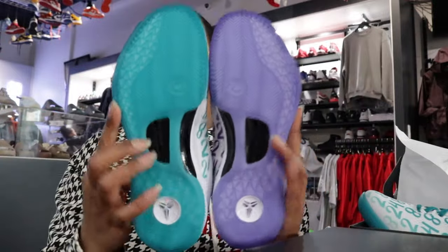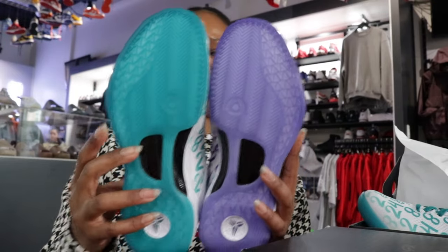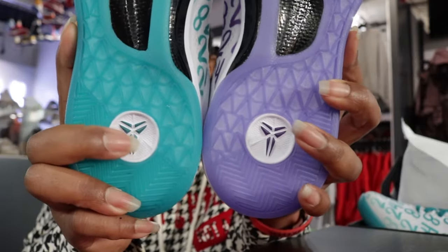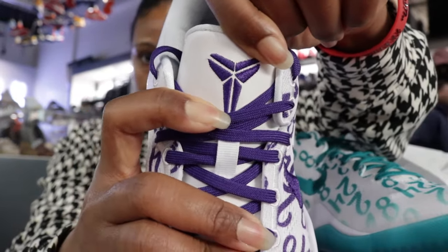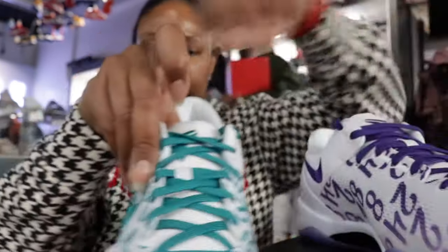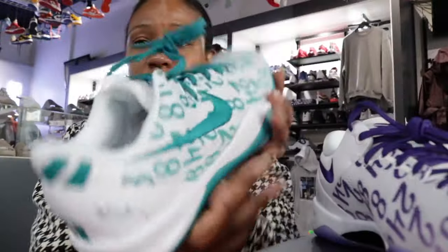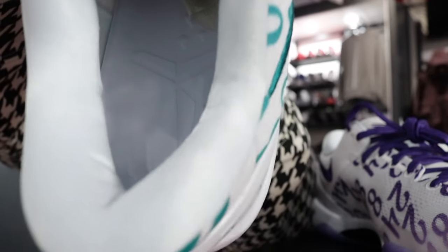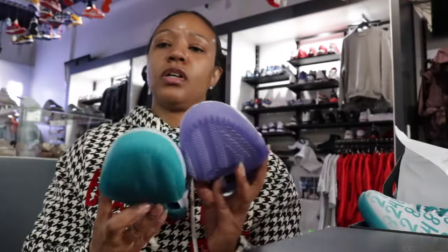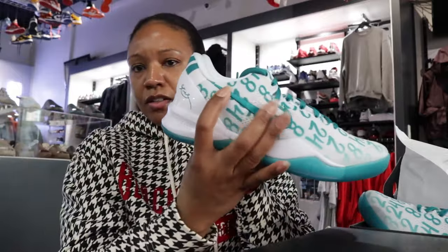On the outsoles they are mainly the predominant color of the colorway of the shoe — same on the outsole and on the heel. The tongues of course have that sheep logo. Same thing on the aqua. The insole is all white and you can still see the imprint of that sheep logo, also all white.